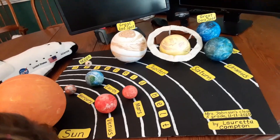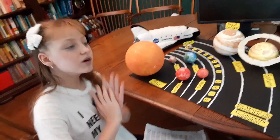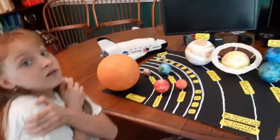The four outer planets are called gas giants. They are much further away from the Sun, and therefore they are colder.